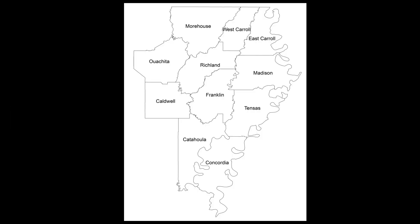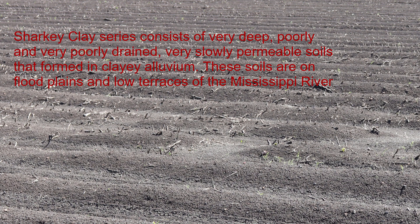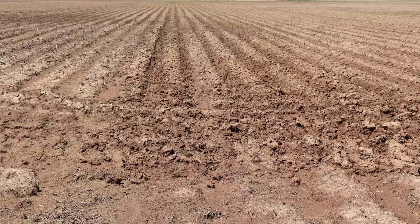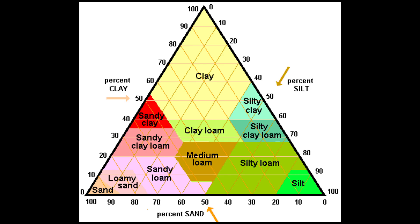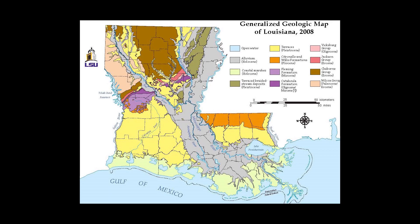Irrigation and water management data was monitored and recorded from six fields in 2018 and 2019 as part of on-farm row rice research trials. Soil types for all locations were Peri or Sharky clays, which are very similar in percent clay, organic matter, infiltration rates, and water holding capacity, and are the predominant soil types for rice production in northeast Louisiana.